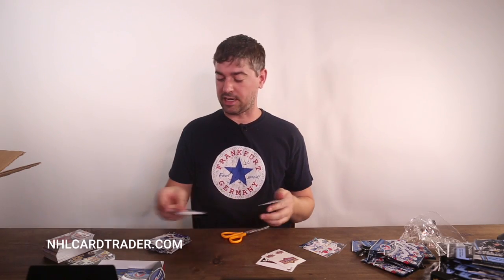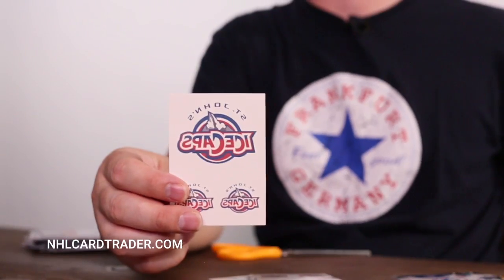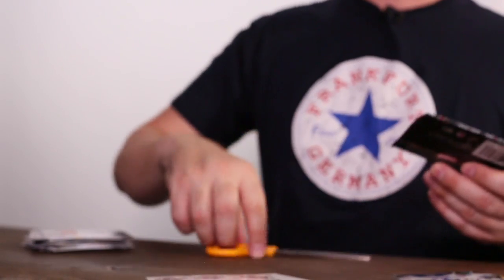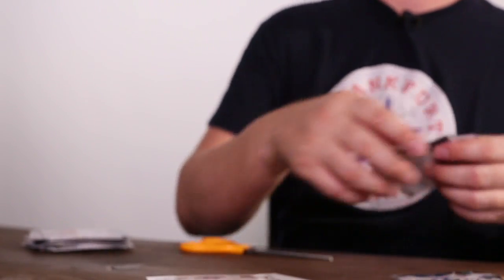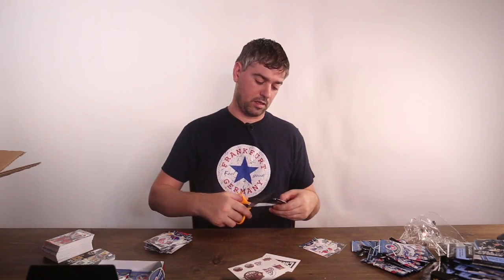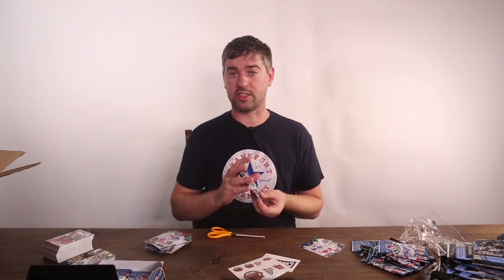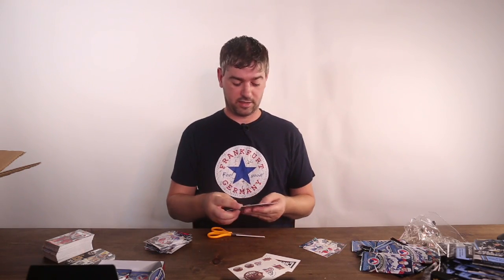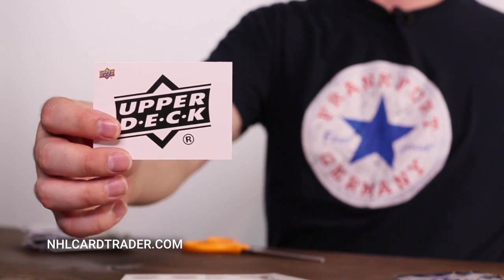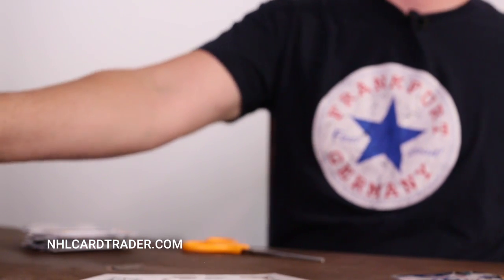I like to open a couple of boxes every day. I buy a case and then limit myself to just a few boxes each day to make them last longer, and then I also sell the boxes. I don't sell by the case, I sell the actual individual boxes. If you want a good deal I try to match all the prices on eBay. If you're an Arizona Coyotes fan, check out NHL Card Trader — I've got a lot of Arizona Coyotes signatures and I have every player on the team right now.